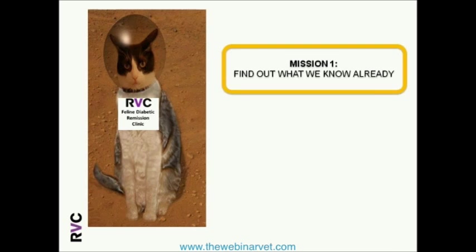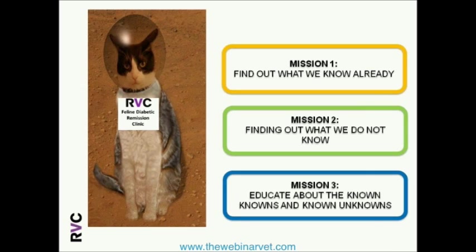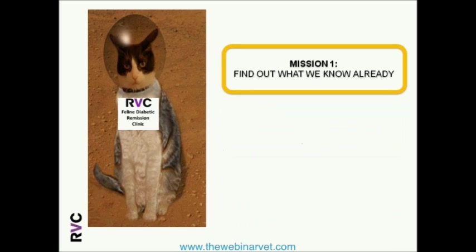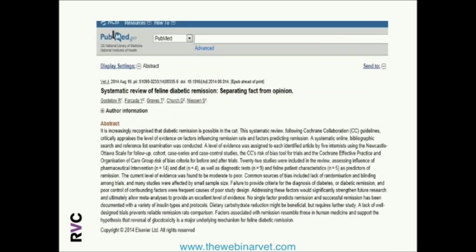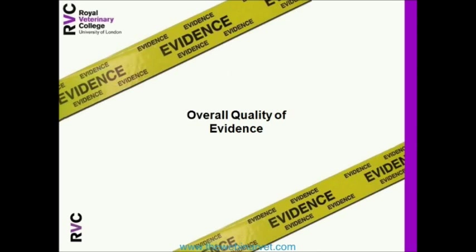Apart from clinical trials, we also looked at what evidence has already arisen from past research. Our mission was first to find out what we already know and what we do not know yet. We produced a systematic review published in the veterinary journal, using a Cochrane collaboration approach — a really systematic, black-and-white method of analyzing the quality of evidence — to figure out what we know about diabetic remission. It is very fact-driven rather than opinion-driven and focuses on the quality of the evidence.